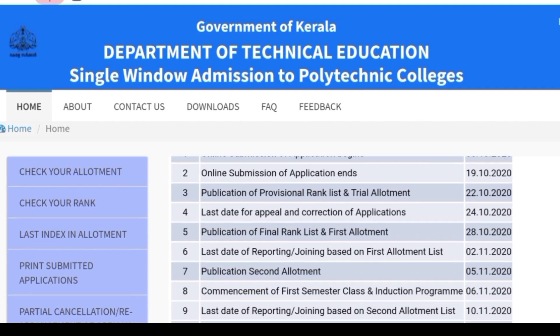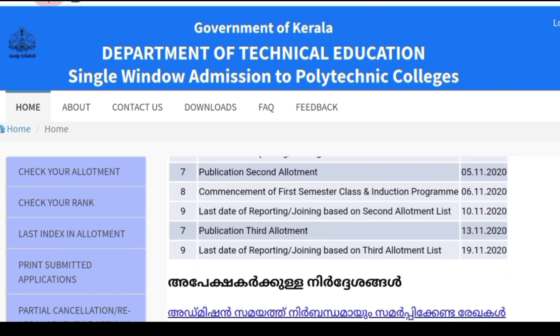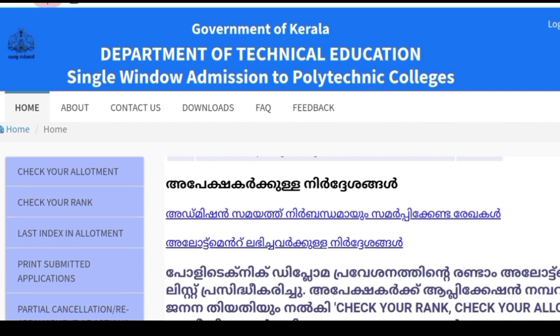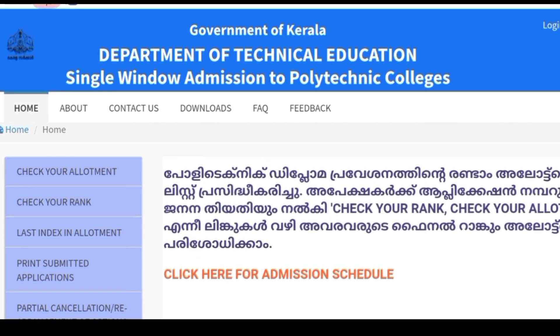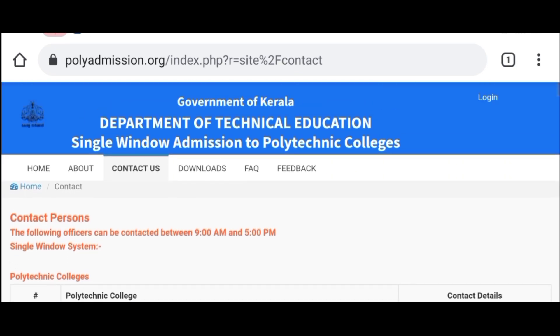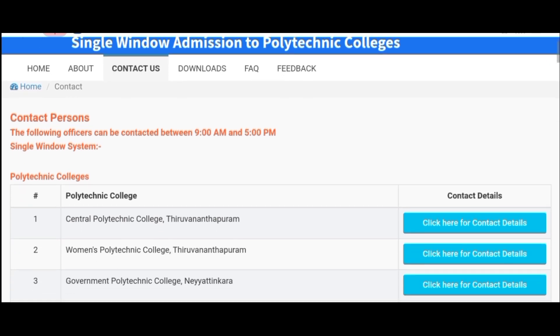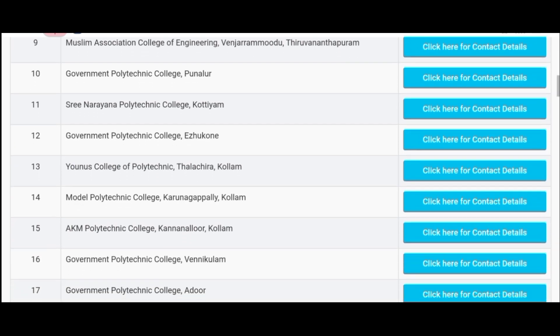If you have any questions, please click on the link to contact us at the end of the video. The help desk number will be available in the mail. At the end of the month, you will be able to find the information available at 5pm.